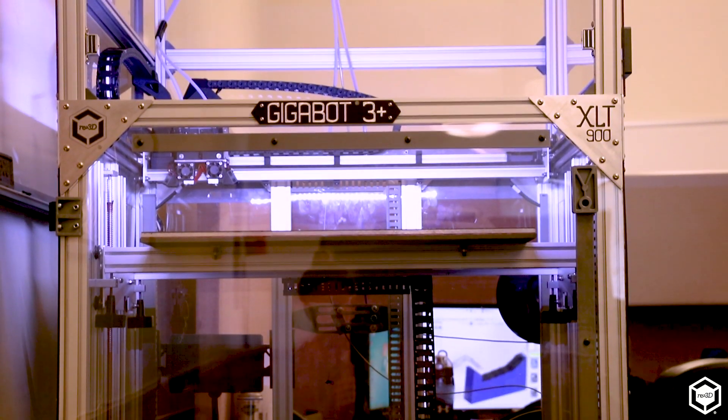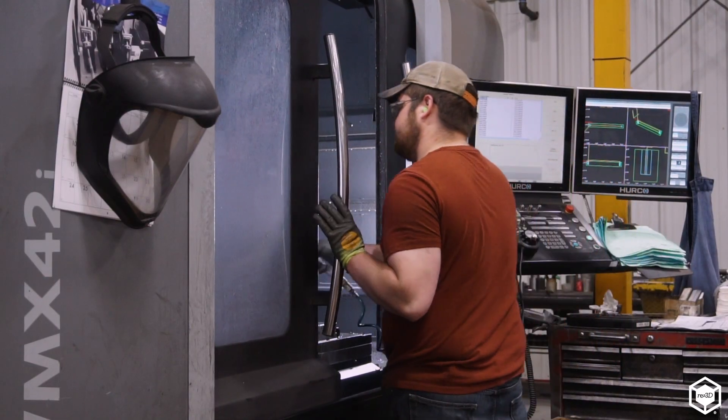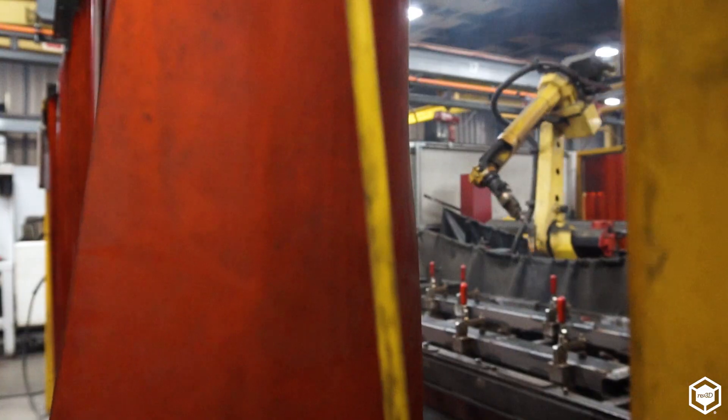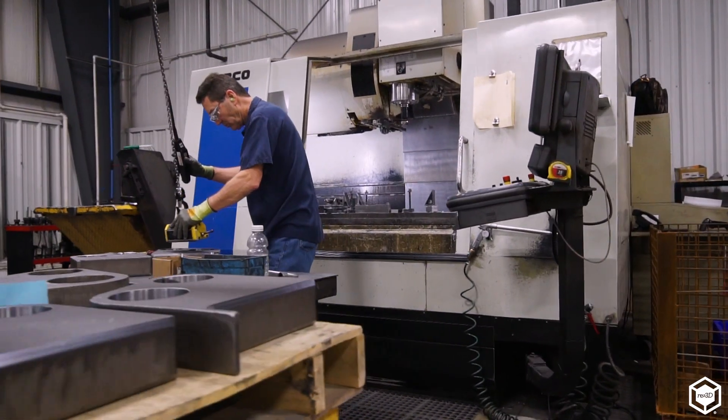Right around the first of the year, we received our first Gigabot and we immediately put it to work that day. It all depends on the size and complexity of the part, but I could estimate very easily that you're at a tenth of the cost of trying to do it traditionally, and maybe a tenth of the time. We've realized huge gains in both of those cost and time fronts.